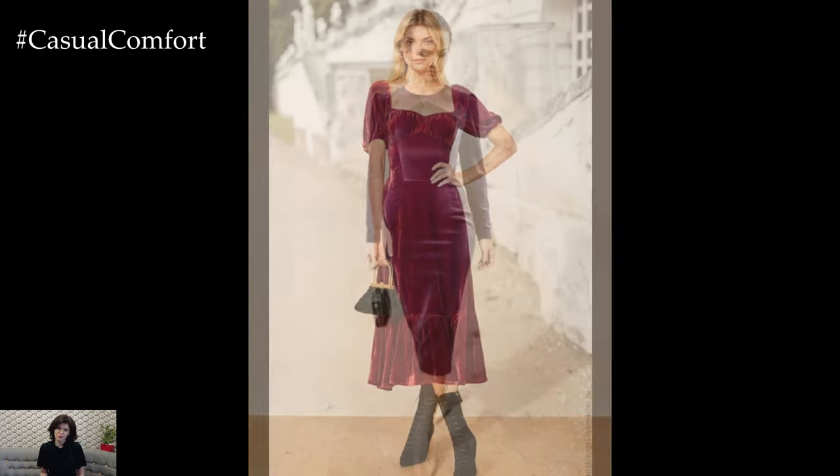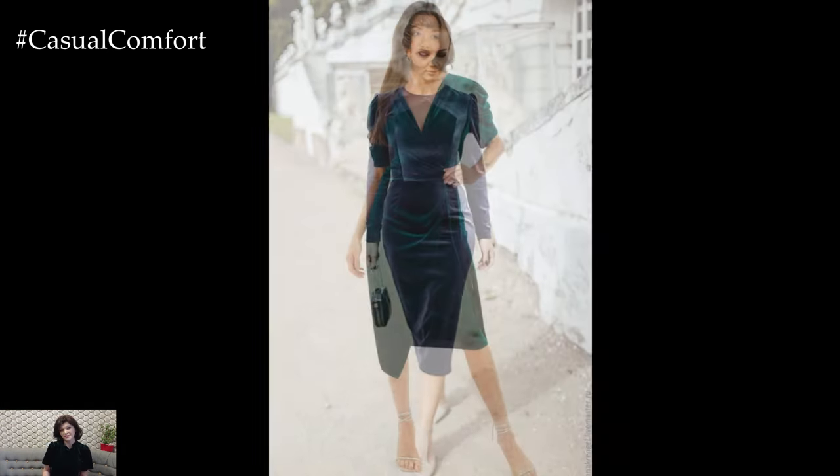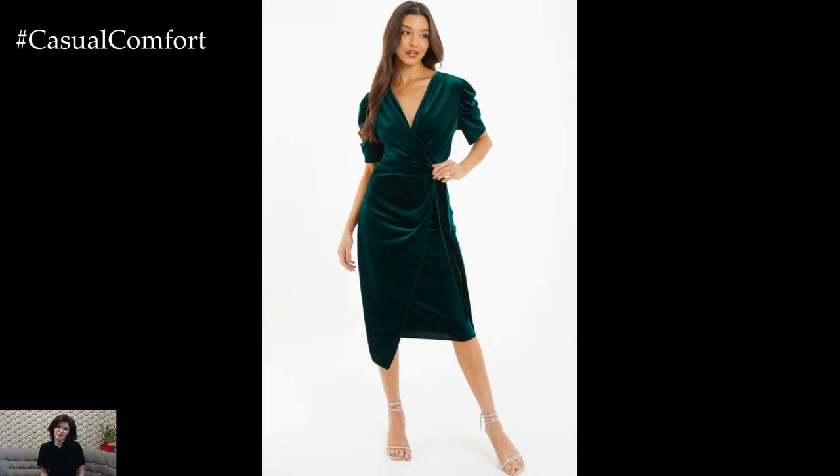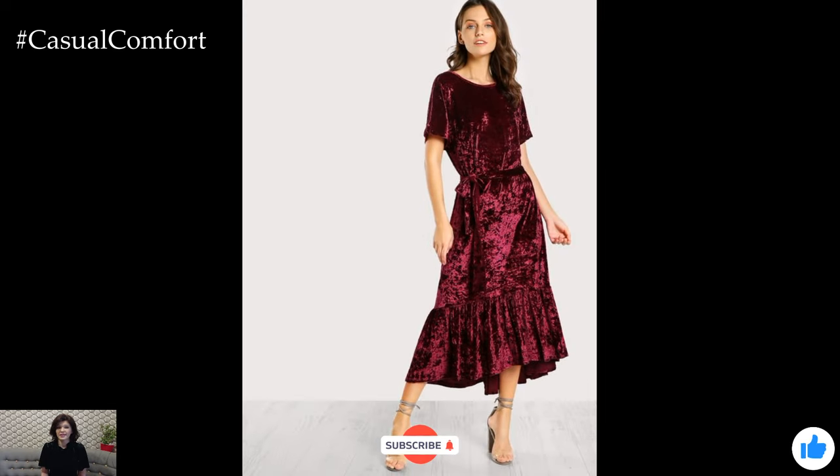The Velvet Midi Dress is truly a must-have for fall. Its versatility, luxurious texture, and ability to transition effortlessly from day to night make it a timeless piece in any wardrobe. As you embrace the season's trends, don't forget to experiment with your styling and make it your own. Thanks for watching, and remember to stay stylish, warm, and confident as you step into fall in your chic Velvet Midi Dress.